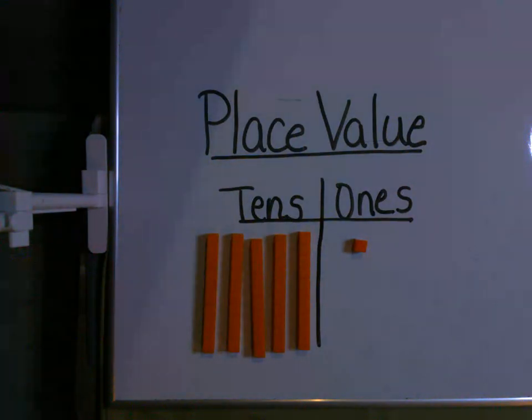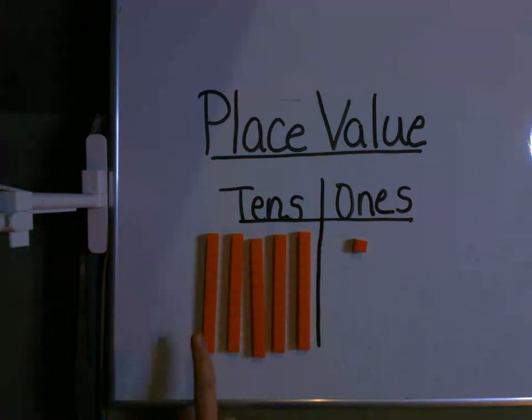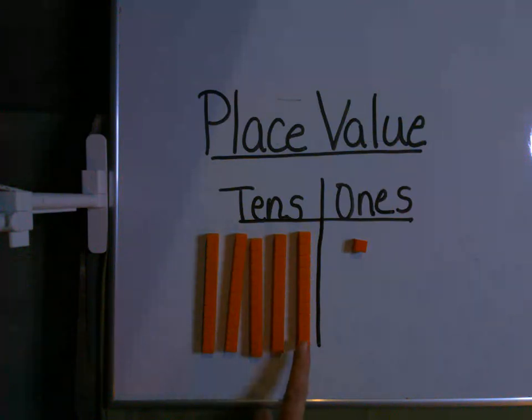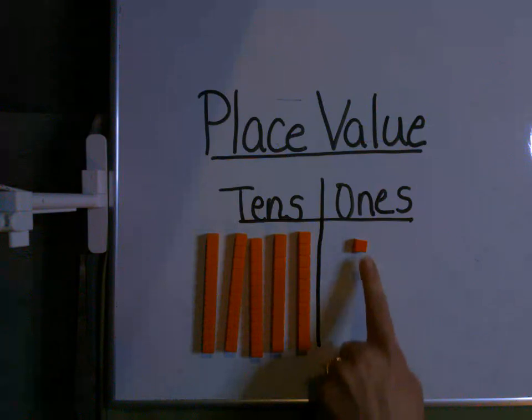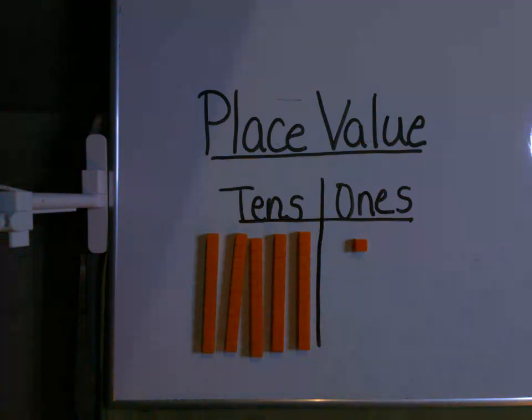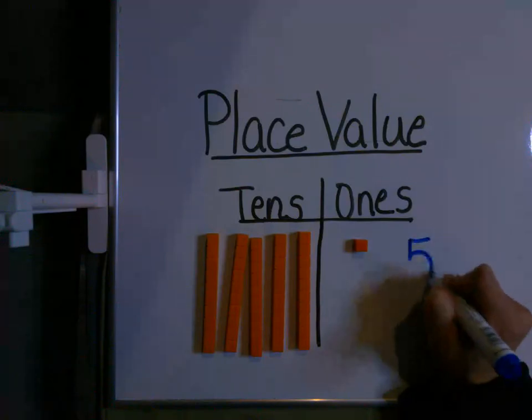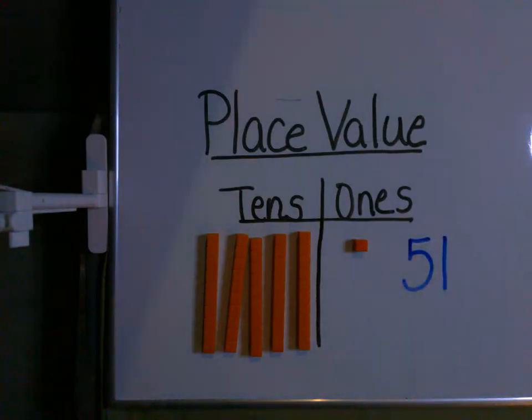Here we go — we have a new set. We have some tens and a one. Let's count our tens: one, two, three, four, five — so that means five boxes. And how many left on the tray? One fish. Let's count: ten, twenty, thirty, forty, fifty, fifty-one. How am I going to write that as a number? Fifty-one — five and a one. Fifty-one fish.